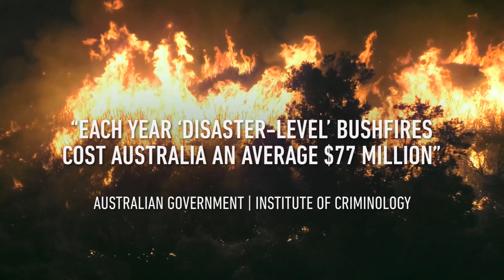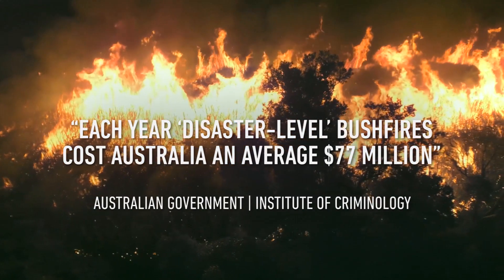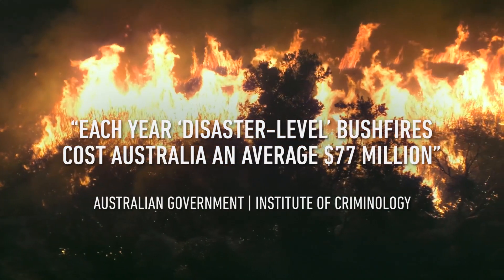We know that on the worst of the worst days, Mother Nature will always beat us in relation to the impact of fire on the community. Therefore it's important that we take all of the information, all of our resources, all of our technology and combine that together and use that collaboratively.